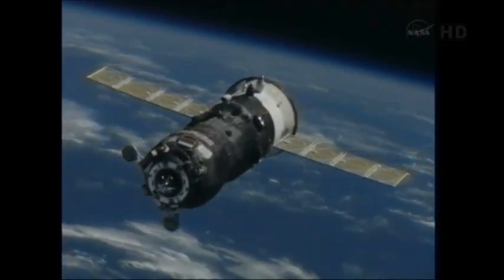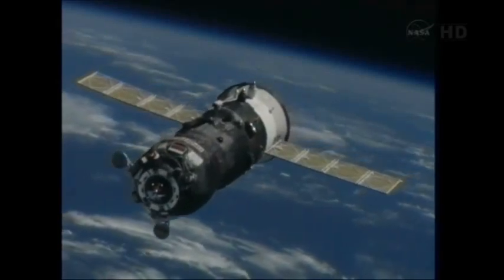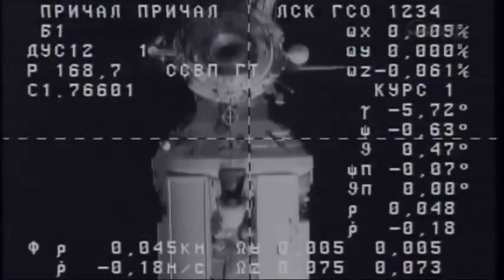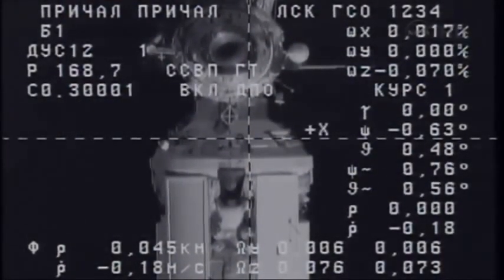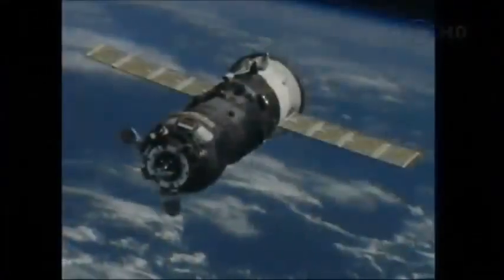Inside 150 feet now. Resonance of SSVP reporting, copy. Range 40, on the left target, negative 0.18 rate.